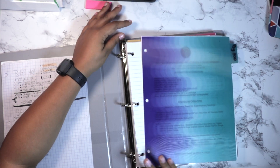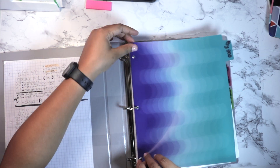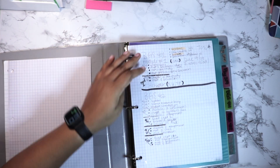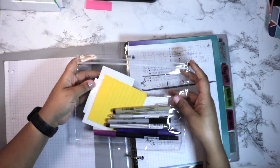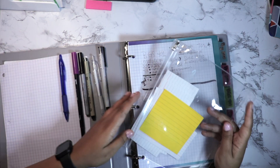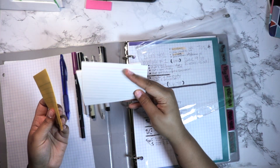I went ahead and added a piece of paper with the gist of important information — due dates, whether things are due Thursday, Friday, or Saturday, the professor's office hours, and key notes for that particular class. I did that for all five of my classes.